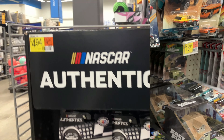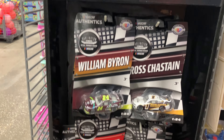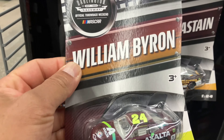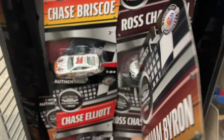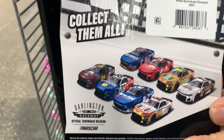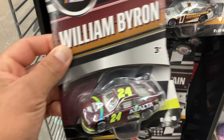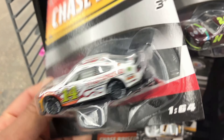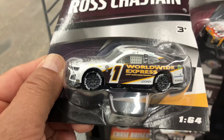Look at this side panel ship — or whatever you want to call it — of NASCAR Authentics. This is new for me. It's a Darlington Throwback series. I don't think these ones have a chase. There's William Byron right there, and there's a Chase Elliott. There's Rust Chesting — I don't like that guy.